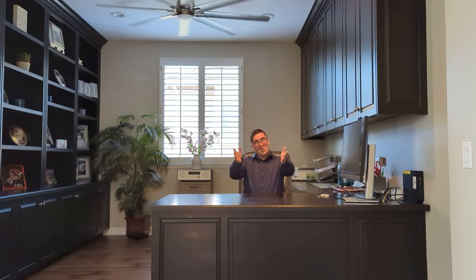So if you have made it this far, don't forget to like, comment, and subscribe. And if you want to see this home, you know what to do — call Castro, and I'll talk to you soon.